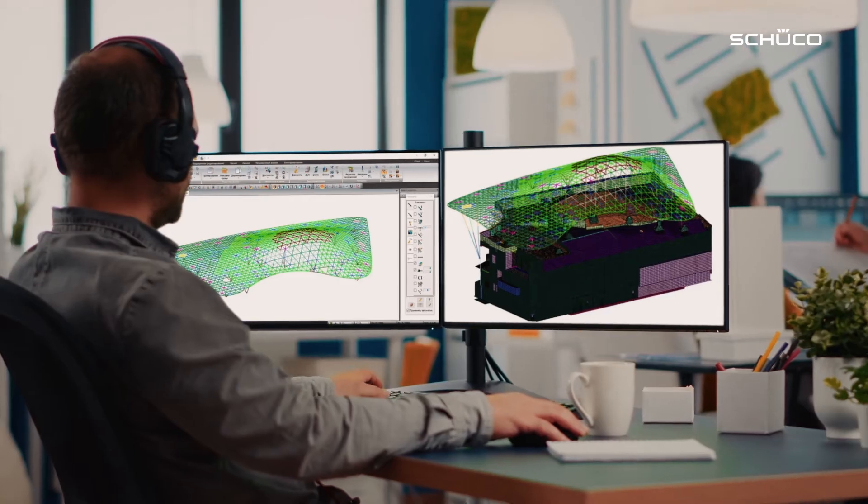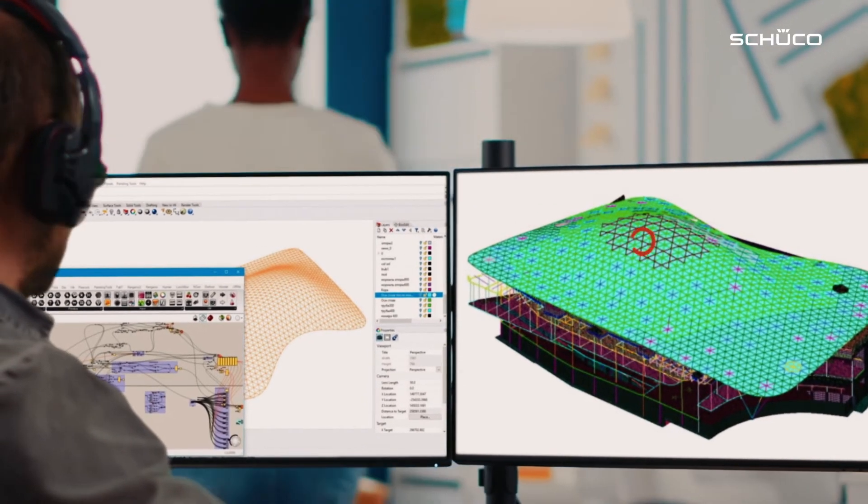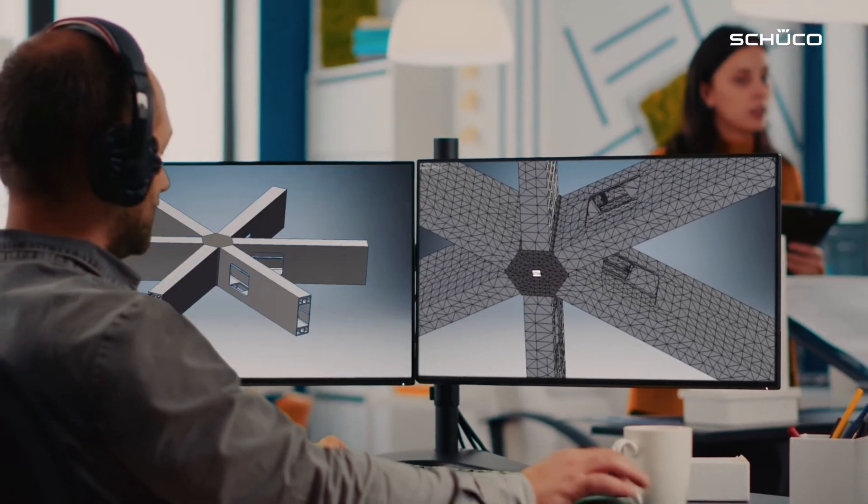Schuko not only supplies the Grid-to-Shell components for your project, it also helps you with design optimization. A calculation is carried out based on the draft design and the feasibility is checked. Then the finished project models are used to produce the joint nodes.